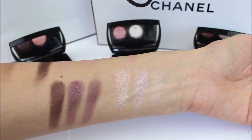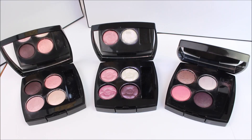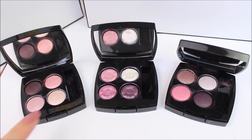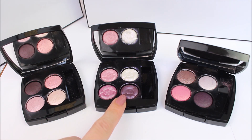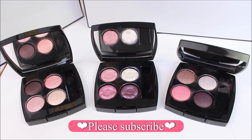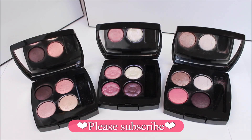Okay guys, that was all for today's video — I hope you enjoyed it! The palettes I showed you today were 316, 356, and 228. Thank you so much for your patience. Please don't forget to hit that subscribe button and turn the notification bell on so that you don't miss any new videos. I hope to see you in my next video — bye bye!